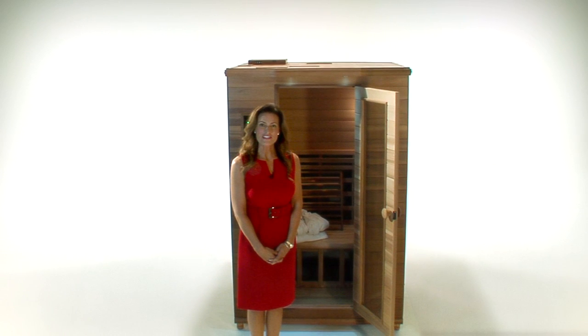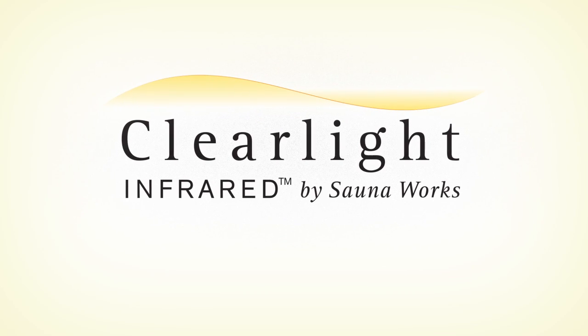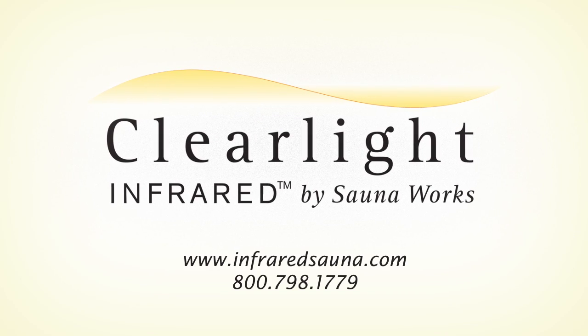Clearlight Saunas are of exceptional quality and create an enjoyable, comfortable experience. Now that you know about the health benefits and the unique features of the Clearlight Infrared Sauna, you can understand why spas, holistic doctors, and healing centers all over the world are utilizing this unique healing modality. Many celebrities and home builders are even using them when building their home gyms, and you can have a Clearlight Sauna in your home as well. Give it a try and see what everyone is talking about — your body will thank you.